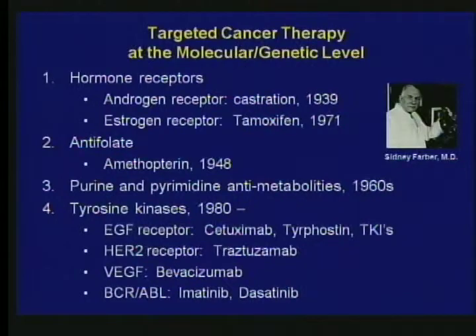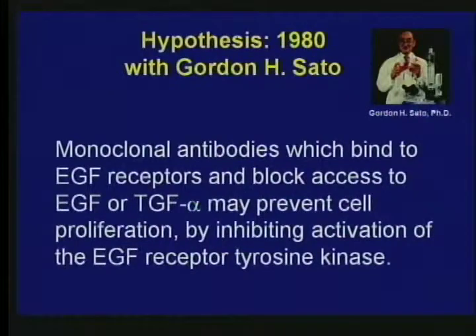Number four on that list are the tyrosine kinases — these are enzymes attached to the surface of the cell, attached to some of these receptors, or can be inside the cell. There's a list of different tyrosine kinase inhibitors that have been developed. Cetuximab, the first one there, is the one I'm going to spend a little more time on, because that's the one that I worked on.